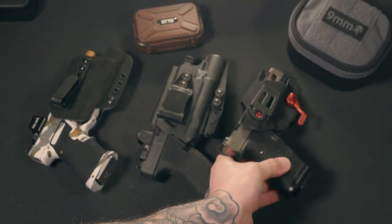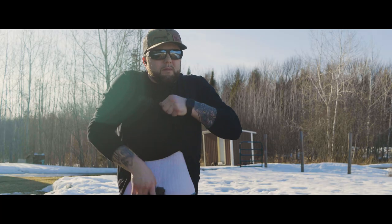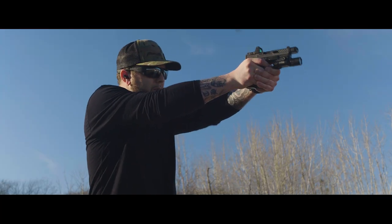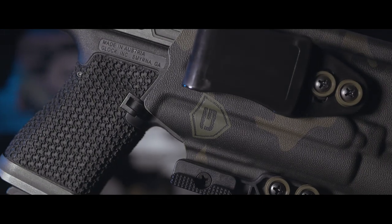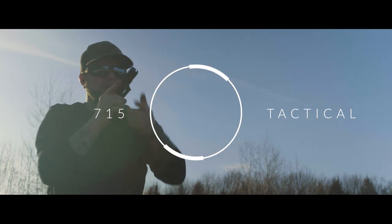If you guys are in the market, I would highly recommend that you check out any of the three holsters that we discussed in this episode. I hope you're able to take something away from this video. As always, thank you for stopping in, stay vigilant, and I will see you next time.